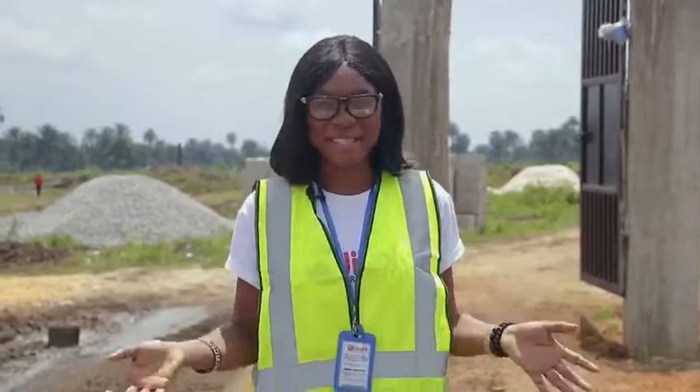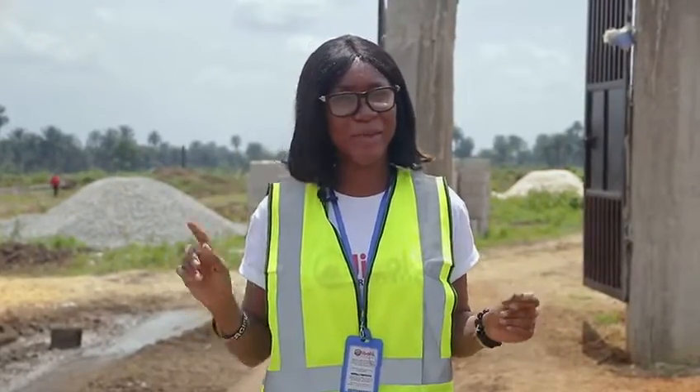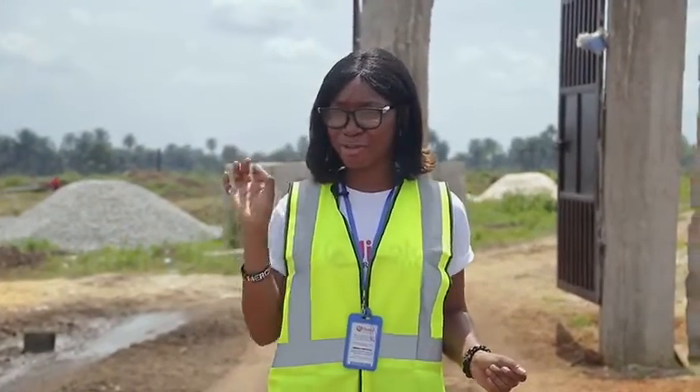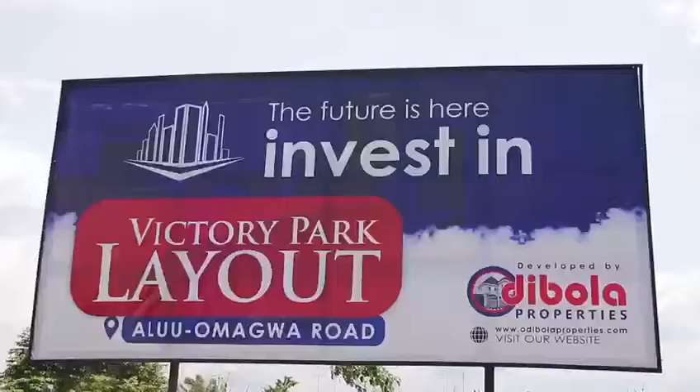Are you searching for a piece of nature, wellness and serenity here in Nigeria or based abroad? Are you looking for that taste of luxury at an affordable price? Voila! Victory Park Layout!